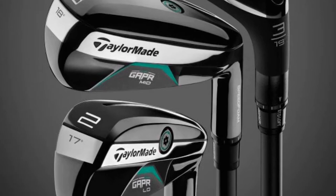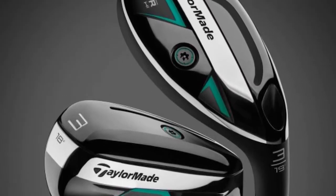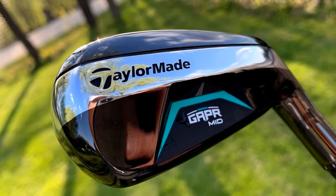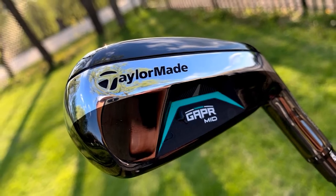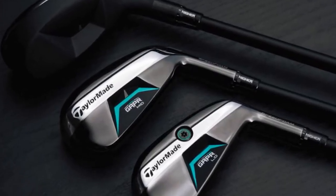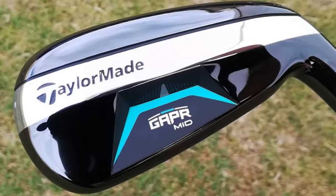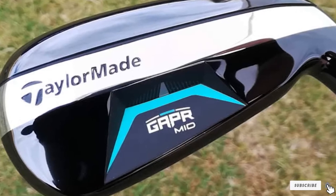While ball speed is good, the Gapper M.I.D.'s forgiveness makes it suitable for non-tour golfers. Compared to regular driving irons in launch monitor testing, the Gapper M.I.D. maintained more ball speed and had a higher launch. Getting extra yards on mishits is crucial to scoring well. Whether used off the tee or into the green, the Gapper M.I.D.'s ability to change loft lets you hit the exact yardage you require, with the right combination of speed, launch, and spin.